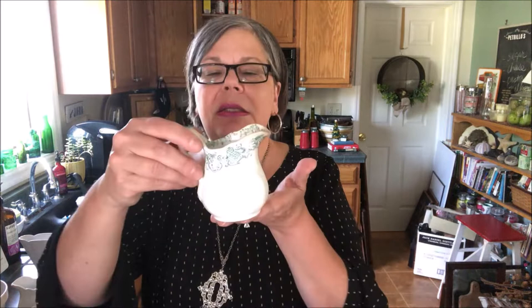And this little guy is ironstone also, but with some decoration, and it's by TR Boot. I love this mark — can you see that? It's a ship. This is from the 1800s, and I will price that at about $12 or $15.